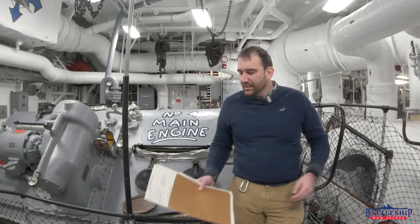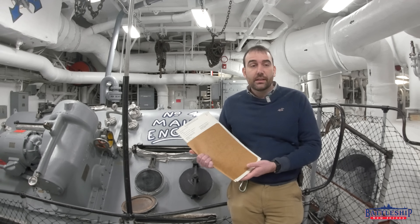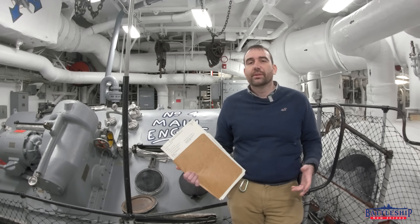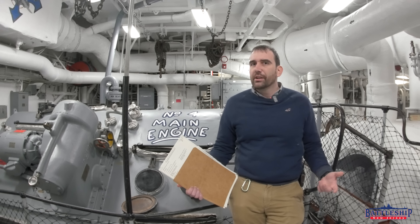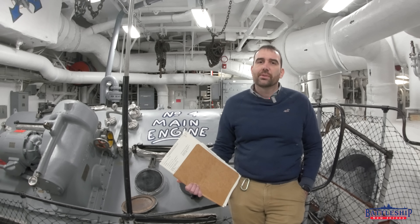We're going to be able to do this because we found a file in the collection listed as one of the CHENG's original files. CHENG, C-H-E-N-G, stands for Chief Engineer. The Chief Engineer is the head of the engineering department, which includes everything from main propulsion, like where we are, auxiliary equipment, damage control and repairs. It's one of the most important jobs on the ship.